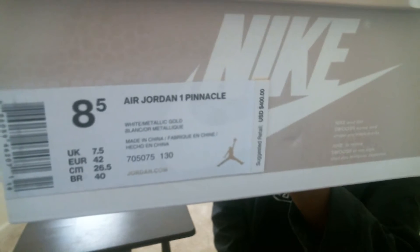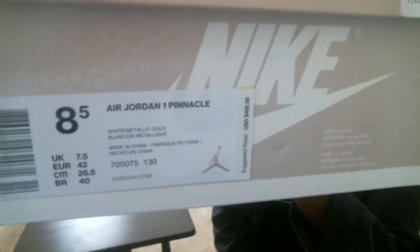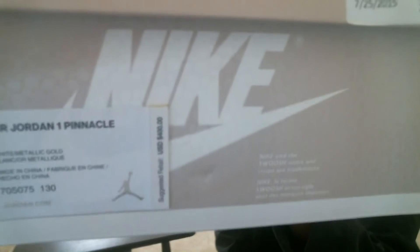I'd mostly prefer to do it in person — I don't trust the shipping thing. If you do want to trade or something, drop it in the comments below. Air Jordan 1 Pinnacle, white metallic gold, size eight and a half, color code 705075-030. Retail price $400, but I paid $275 — because I'm a player like that.